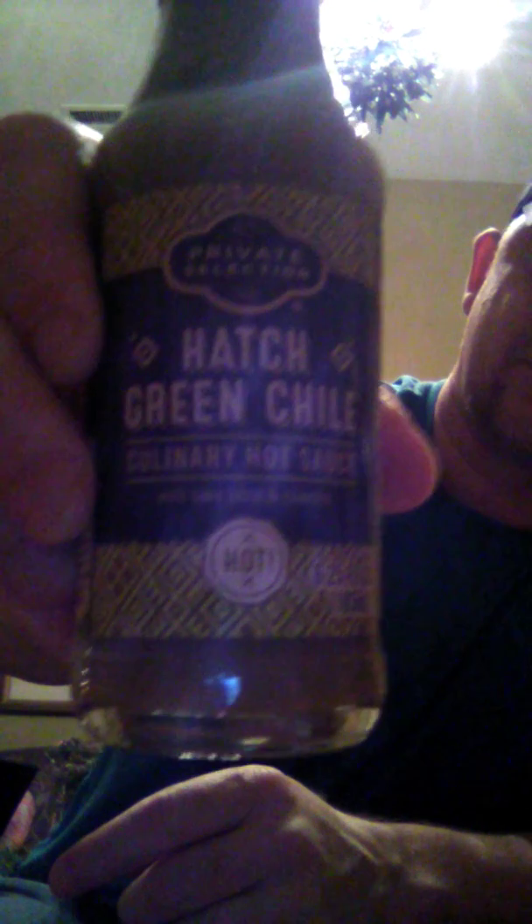It's the Hatch Green Chili culinary hot sauce with lime juice and cilantro. I had no idea what a hatch chili was, so I looked it up. It's a generic name for New Mexican peppers grown and harvested in the Hatch Valley region of New Mexico. Hatch, New Mexico is often referred to as the chili capital of the world, and they range from zero to seventy thousand Scoville heat units. The bottle says it delivers tongue-tingling heat with a culinary twist — hatch green chilies blended with jalapeños, lime juice, and cilantro for a zesty, spicy, flavor-packed sauce.